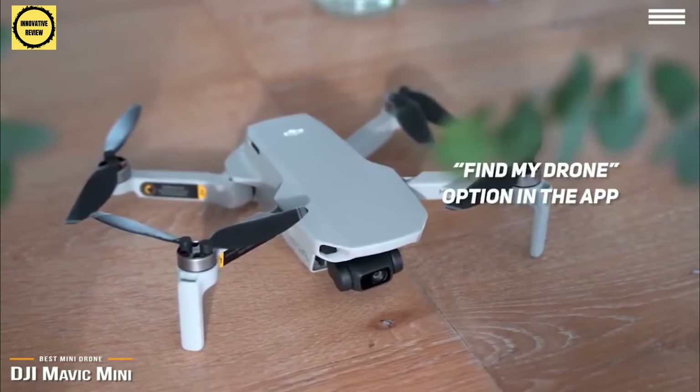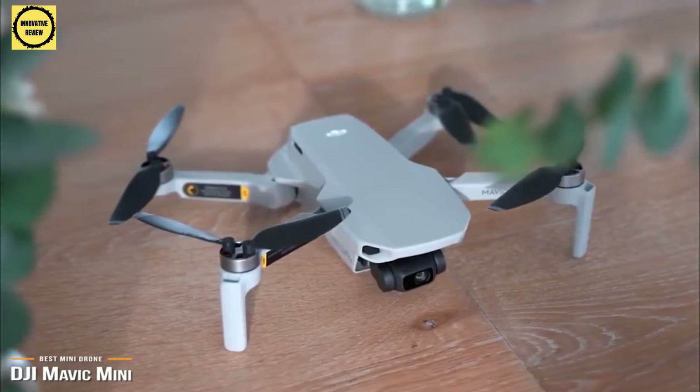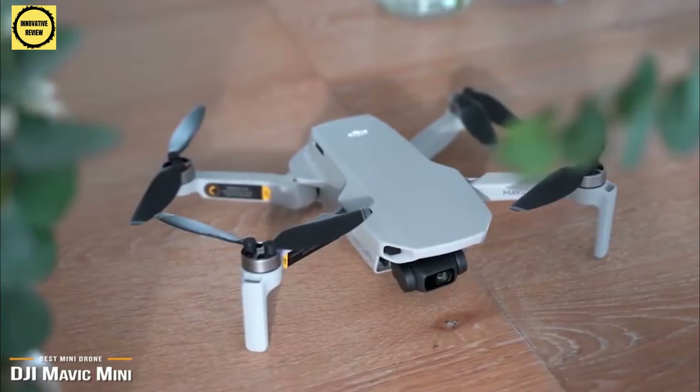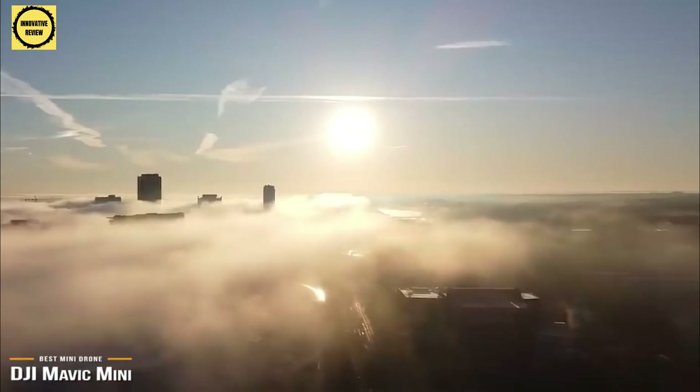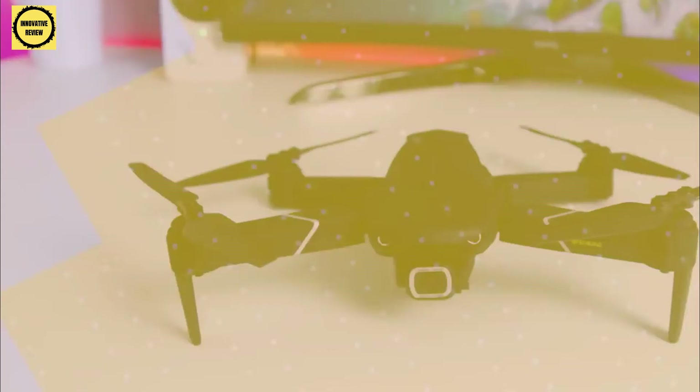The biggest caveat for the Mavic Mini is the lack of obstacle avoidance sensors, which is especially useful for novice flyers. Check out the Mavic 2 Pro later in the video for its omnidirectional obstacle avoidance system. Intended as the drone for everyone, the DJI Mavic Mini hits the sweet spot of core features, build quality, and performance at an affordable price, making it a great choice for drone enthusiasts and novice flyers.